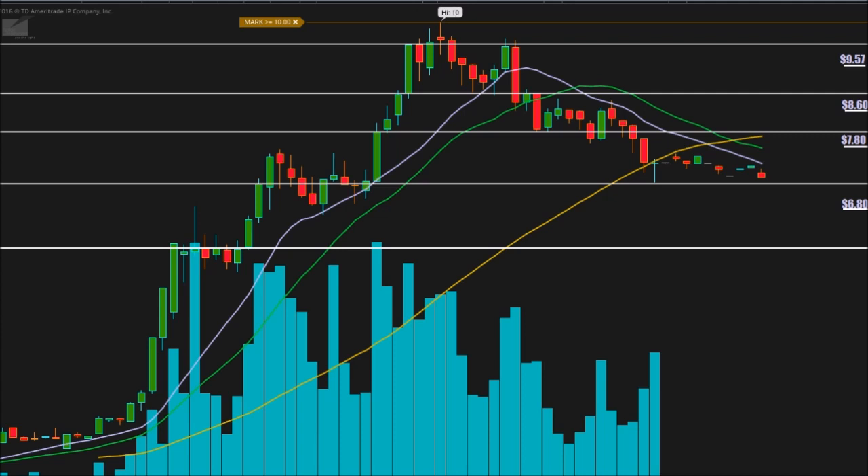I just realized I'm missing one area — five dollars and fifty cents. Let me add that to the chart now. Five dollars and fifty cents is our final support level. You can see we had good action there: a lot of resistance before it turned to support, and that's really the only area where we tested it as support before moving out of that range.